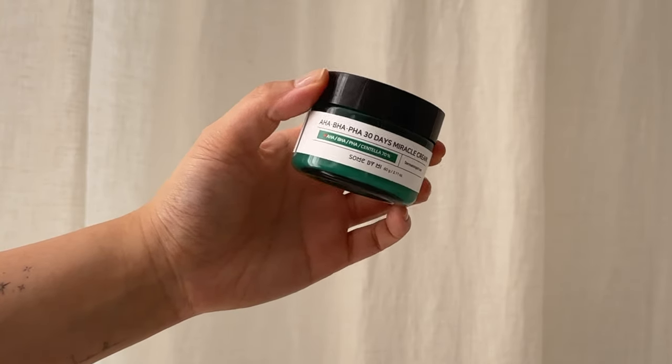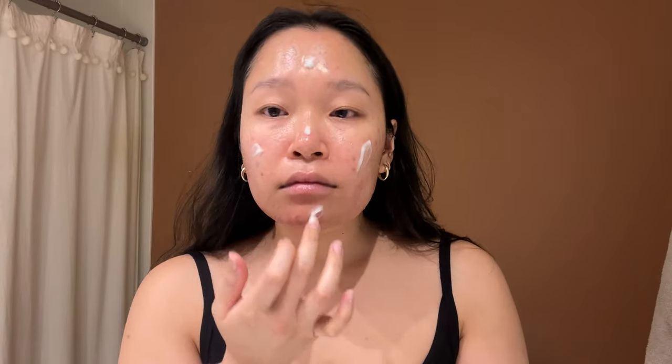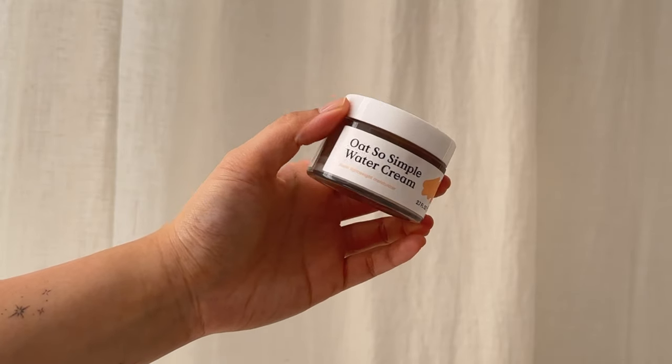After all those things, I go in with a moisturizer. I'm still a huge diehard fan of the Sun By Me 30 Day Miracle Cream — I've always gone back to it. When I was in my maintenance phase and my skin wasn't doing too horrible, I also loved the Oh So Simple Water Cream to give my skin a break from all the different ingredients. I love Kray Beauty — I met Leah Yu, the owner, a few months ago and she makes really good products. Now that my acne is back and flaring up, I use the Sun By Me cream every single day, morning and night.